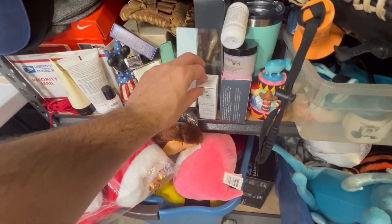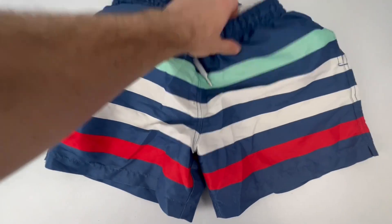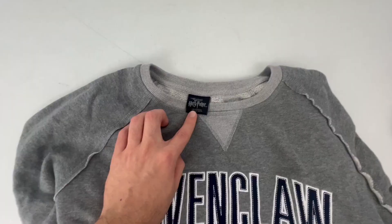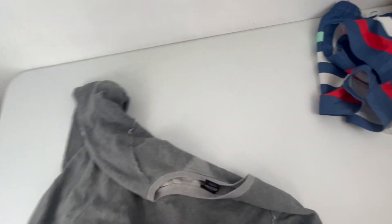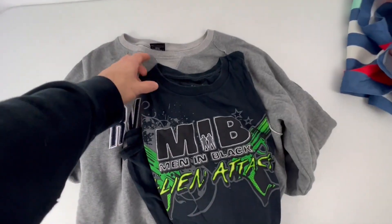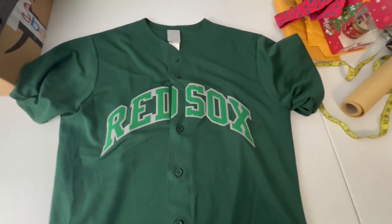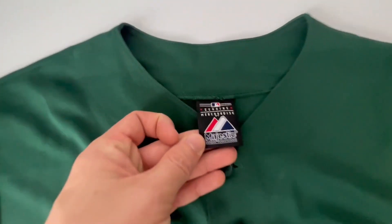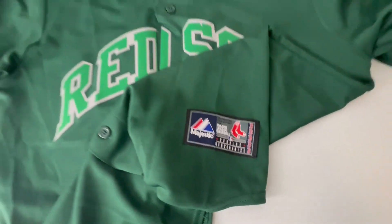This Kiehl's Clearly Corrective Dark Spot Solution sold for $19 plus shipping. These Chubbies swim trunks sold for $25 plus shipping. This Universal Studios Harry Potter World Ravenclaw sweatshirt, size large, sold for $37 plus shipping. This Men in Black Alien Attack t-shirt — one of my favorite rides at the park — sold for $20. And this green Boston Red Sox Majestic jersey sold for $75. It's an older jersey because Majestic no longer makes the MLB jerseys.